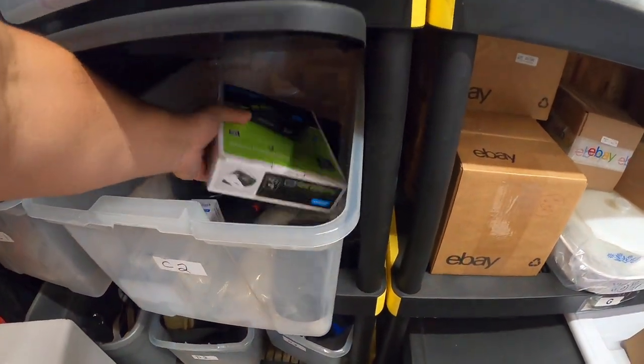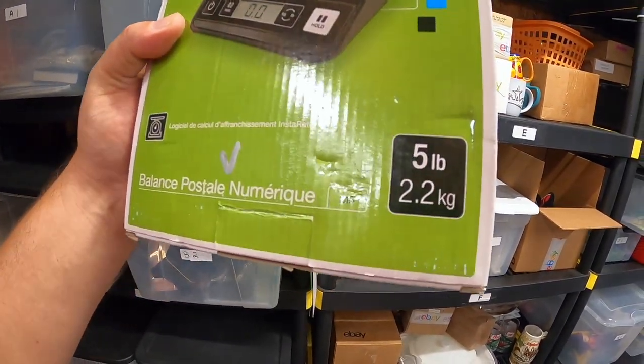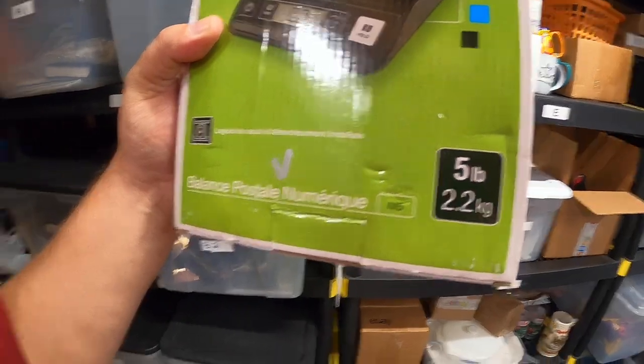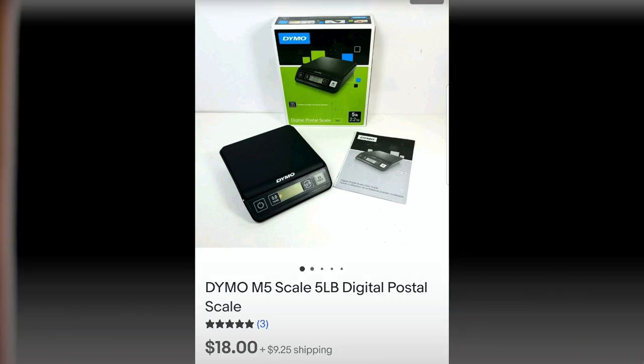In here I sold this Dymo 5-pound scale — you can see it says 5 pounds right there. I got this at a thrift shop with $2 marked on it. I would have kept it for myself except it only goes up to 5 pounds and I need something that weighs more. So I tested it, it works just fine, listed it, and this sold for $18. It's going through the Global Shipping Program, which the buyer paid for.